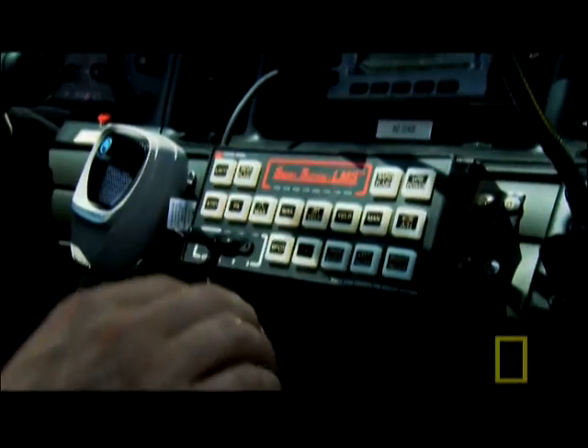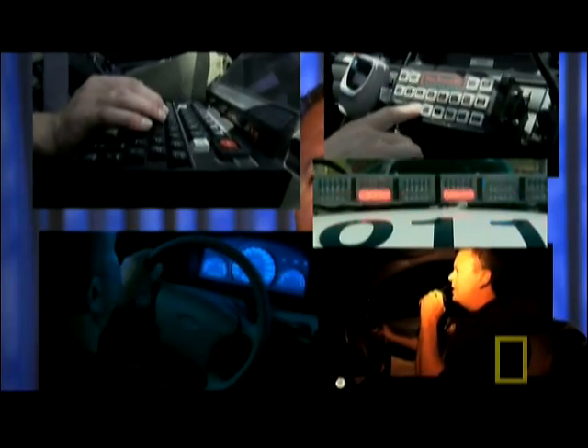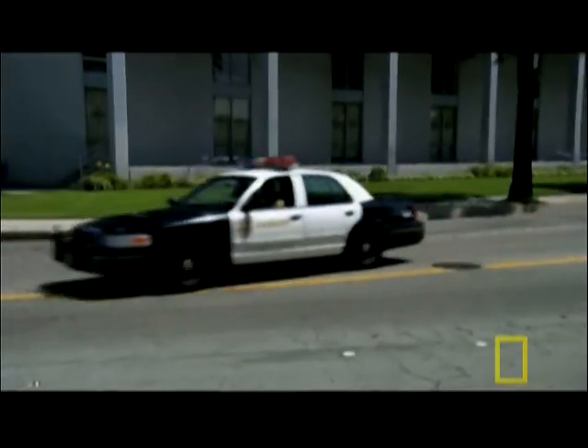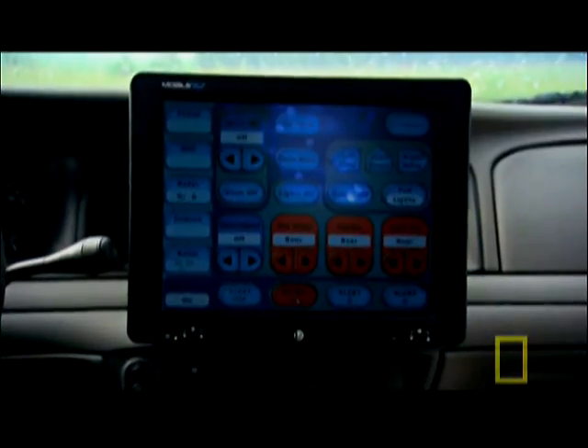While some technologies make it easier to catch car thieves, too many devices can complicate matters for an officer trying to apprehend a suspect. As a former police officer, I've had to use a steering wheel with one hand, talk on the radio with another, work a computer, hit different buzzers, flip switches for my siren, turn my radio on and off, and still be in control of my vehicle. So police departments across the U.S. are turning to a new consolidating technology to rid their cars of clutter — a system called TACnet.